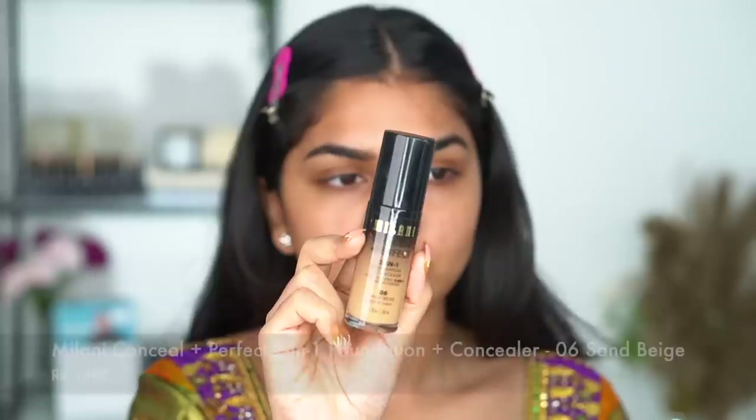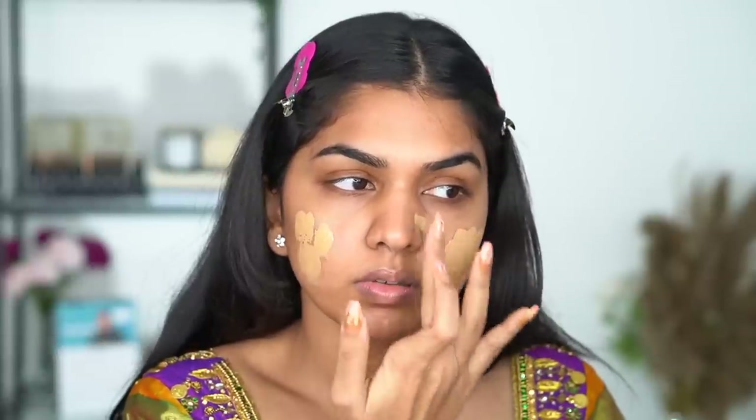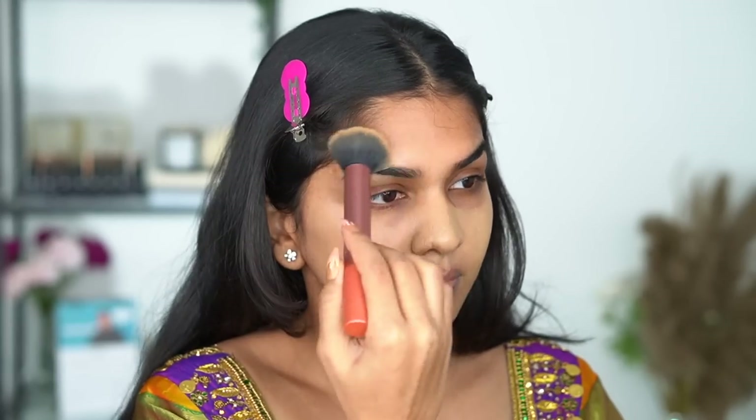I'm going in with the Milani Conceal and Perfect Foundation. I really enjoy this foundation — it photographs really well, it's medium to full coverage, it looks beautiful, and it does not crease or transfer easily. I'm concentrating the maximum product on my cheeks where I want to cover my acne scars. The shade looks a little lighter now but it does oxidize and match up to my skin — you'll see that in some time.